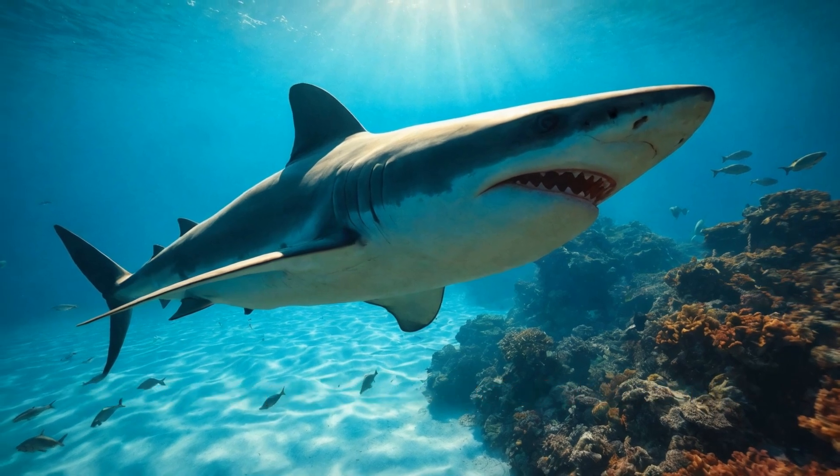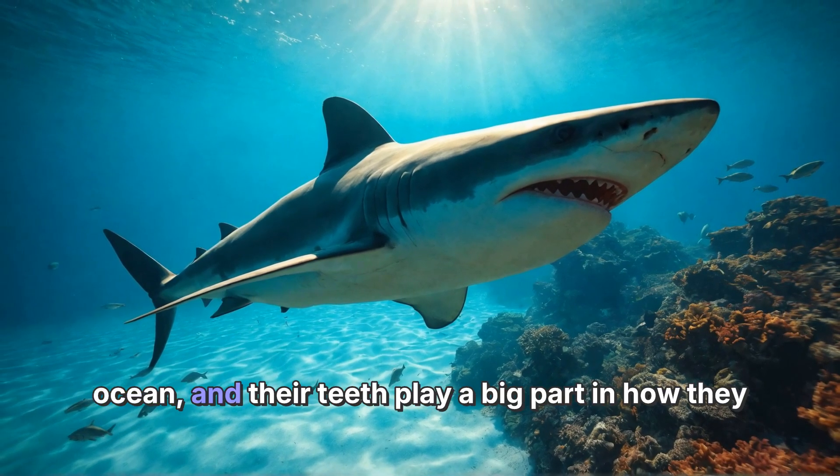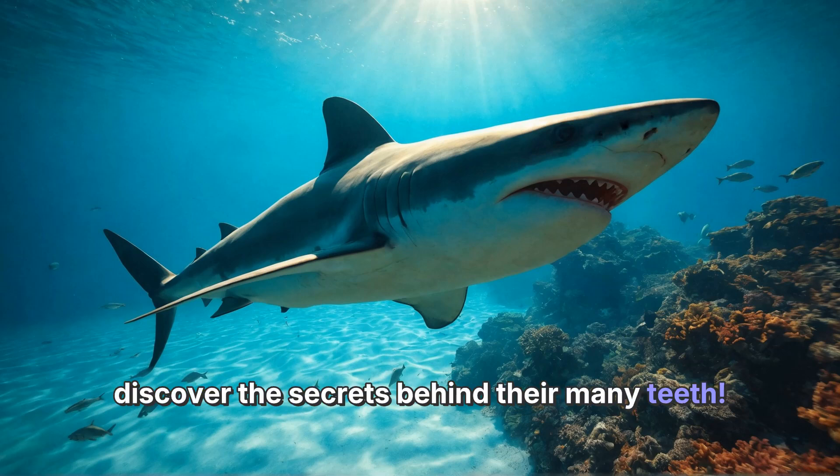Have you ever wondered why sharks have so many teeth? Sharks are amazing creatures that live in the ocean, and their teeth play a big part in how they survive. Let's dive into the world of sharks and discover the secrets behind their many teeth.